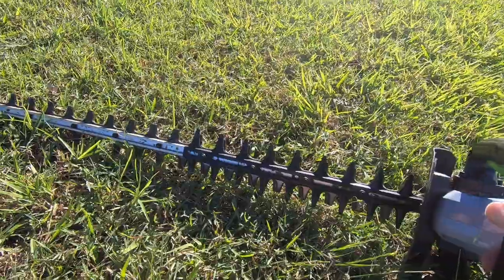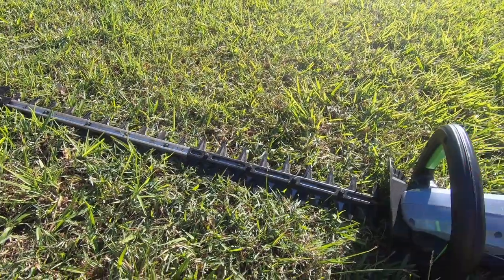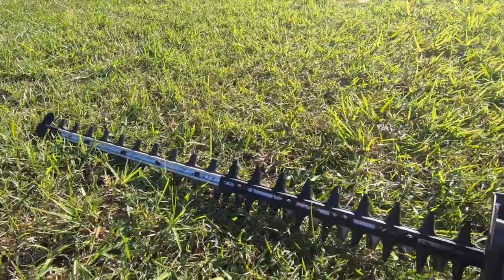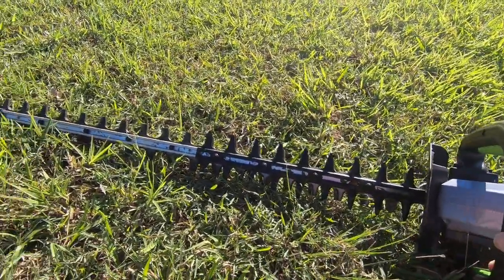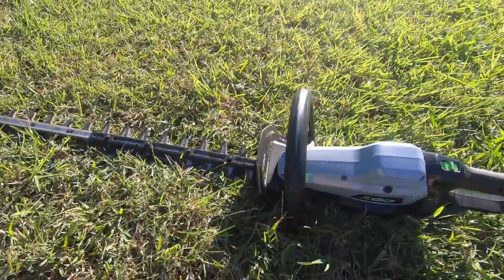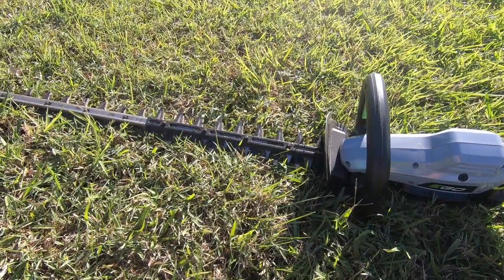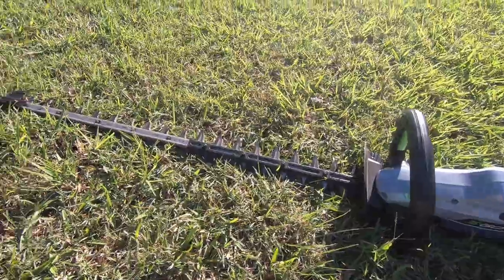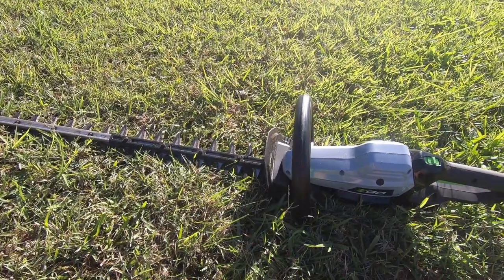If you look at that tooth spacing, it's the widest I think out of all of them, so it just kind of eats anything really — it's great. Some things I would have had to get the chainsaw out before and this just roars through it. Lots of power but a little bit slower blade speed, though in actual fact you don't notice it too much when you're just going for it. If you just had this hedger you'd be sweet.